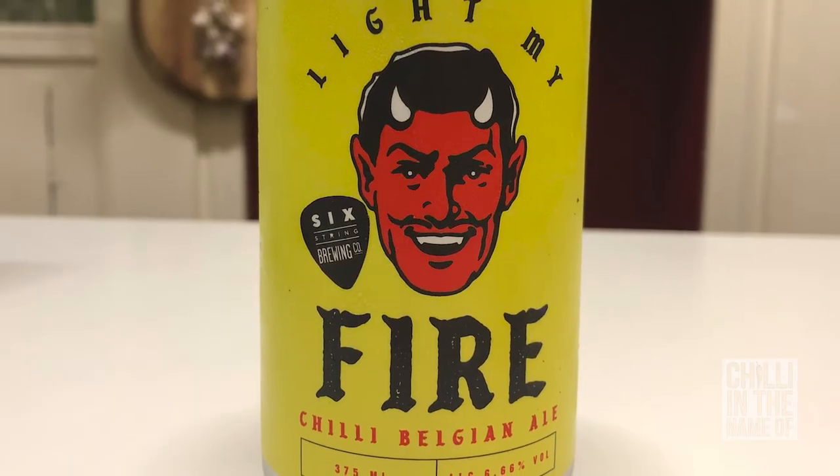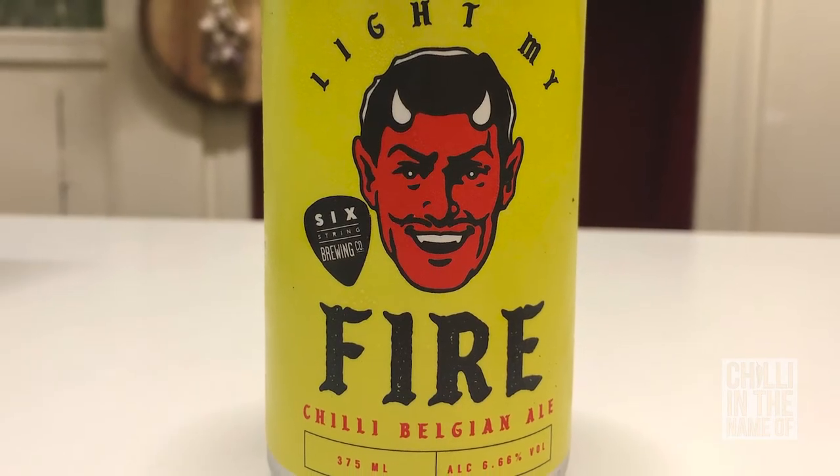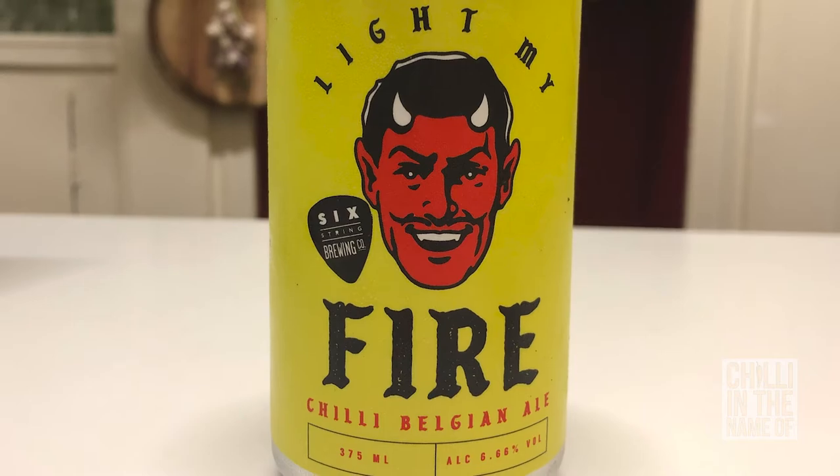Let's try it. You can really taste the jalapeños at the forefront there, with the bird's eye giving a little bit of sting in it. But it's definitely got that sweetness of a Belgian ale. As chili beers go, I don't mind this one. It's got a little bit of warmth in it and just enough alcohol to make it interesting. So that's Light My Fire Chilli Belgian Ale by Six String Brewing Company.